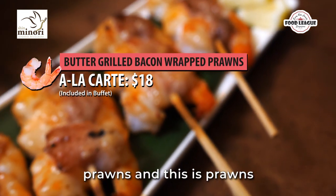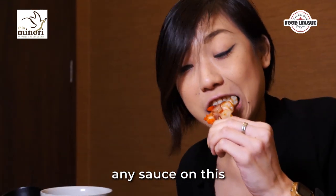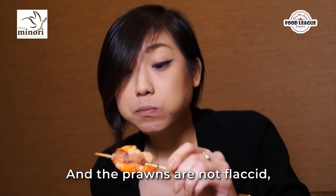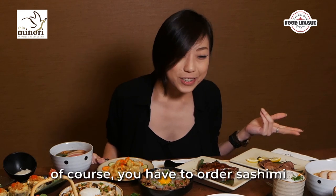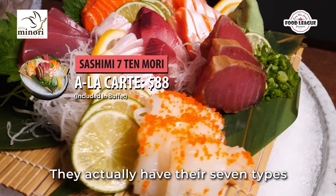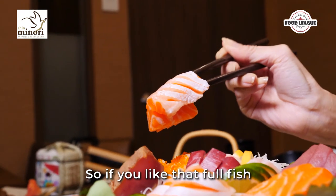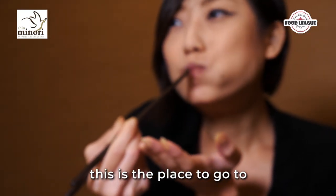Next up is their prawns wrapped in bacon. Do you even need to add salt or any sauce on this? It's salty enough with the bacon, and the prawns are not soft at all. Since I'm at Shin Minori, an a la carte Japanese buffet restaurant, of course you have to order sashimi. They have about seven types of sashimi and they cut it really thick, so if you like that full fish mouth feel, this place is the place to go.